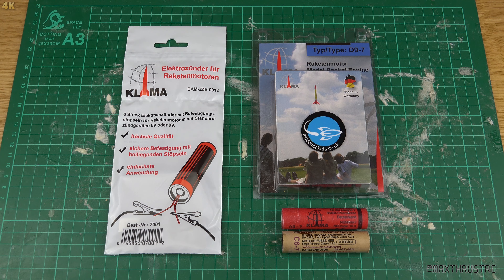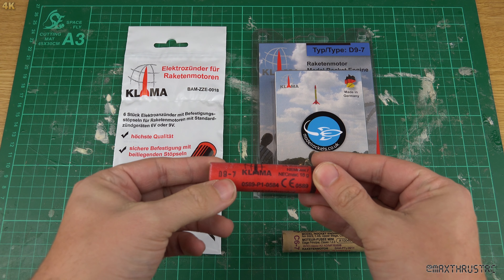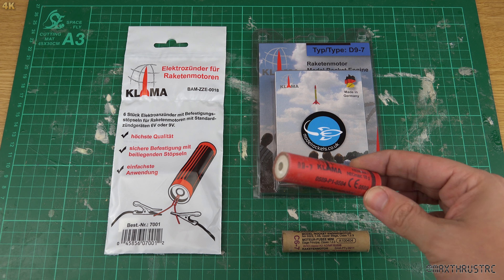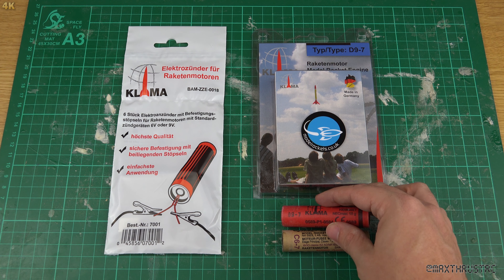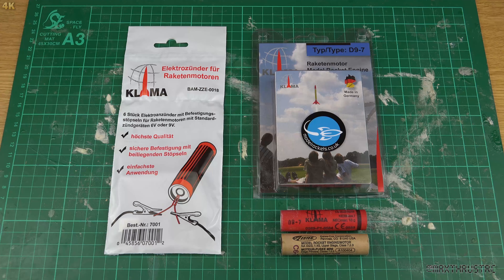Right folks, something a bit special that I've been quite excited about for some time. These are rocket motors from a German company called Klima. What makes these special is they're exactly the same size as an Estes C67, except this is a D97. Yes, a D the same size as a C67. There's the nozzle end and the ejection end — very much the same as an Estes motor except these are D-power. D's go all the way up to 20 newton seconds.